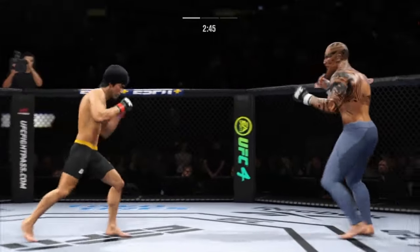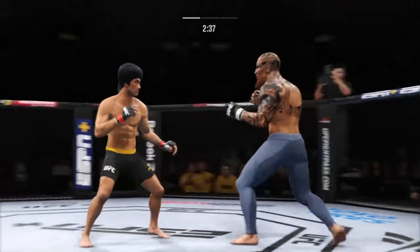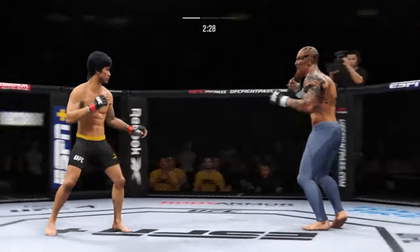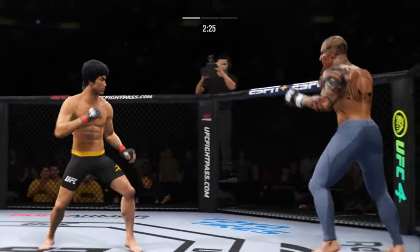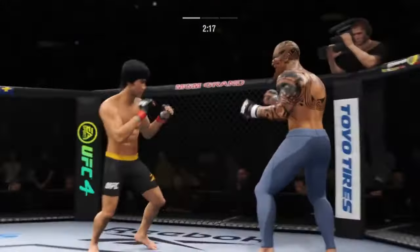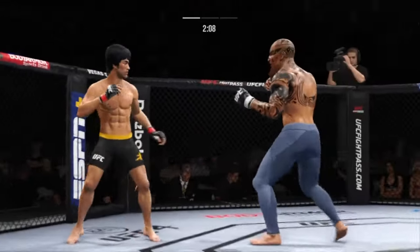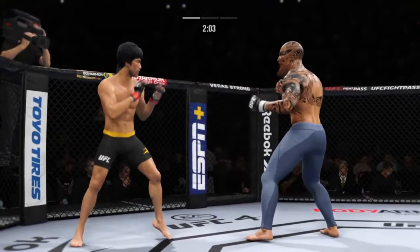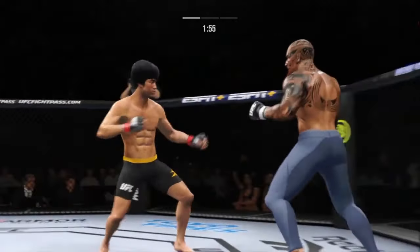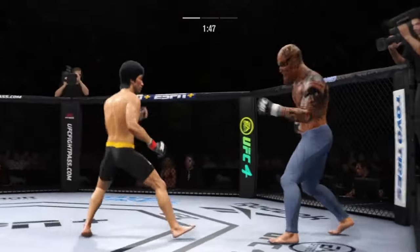Knee strike right to the body. He's cutting them down to size with these beautiful leg kicks. Knee to the body — it's blocked. Just misses with a left hook there. Beautiful strike. Two minutes now to go in the opening round. Four high kicks — and he caught that kick there.